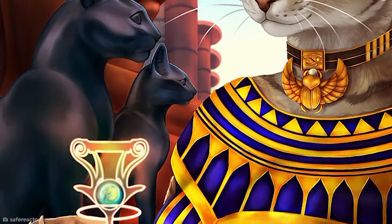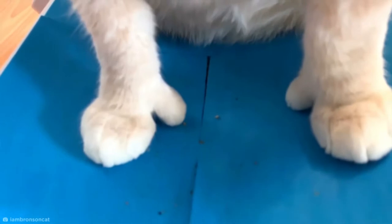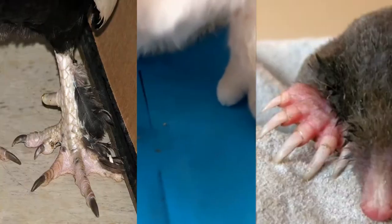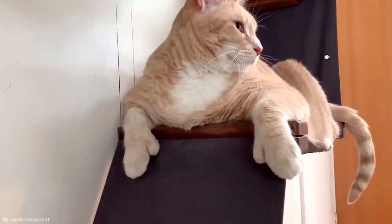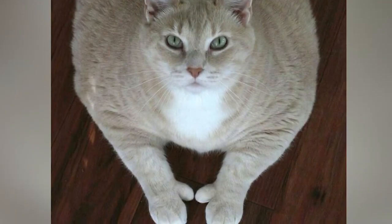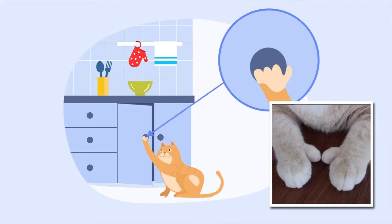Some say if cats had thumbs, they'd rule the world. Well, we'd better move over because that time has finally come. A genetic anomaly called polydactyl can cause thumbs in many animals, but feline thumbs are especially common, and they look far less menacing than you might imagine. Take Bronson, for example, the 33-pound viral rescue cat who may or may not have been using his thumbs to open the kitchen cupboards.